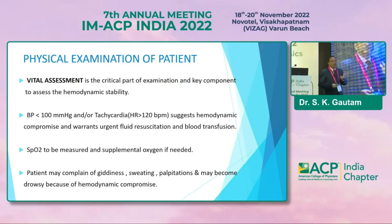BP less than 100 mmHg and tachycardia more than 120 suggest hemodynamic compromise and warrant fluid resuscitation and blood transfusion urgently as required. SpO2 should be measured and supplemental oxygen given if needed. The patient may complain of dizziness, sweating, palpitation, and may become drowsy due to the hemodynamically compromised state.